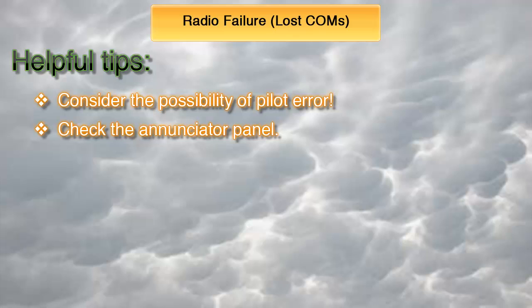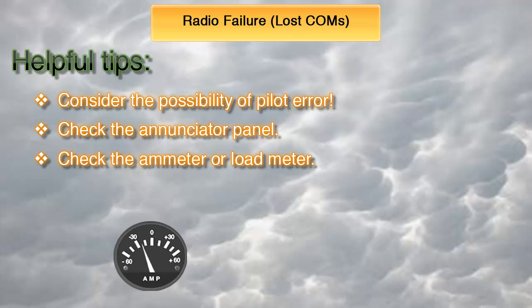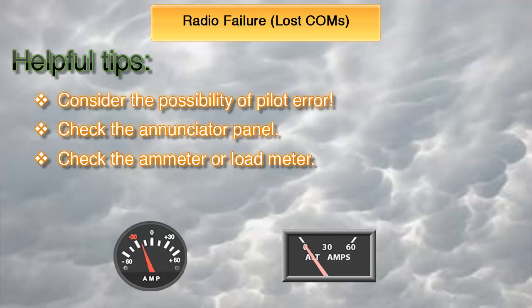Third, in the absence of an enunciator panel, or if the enunciator panel shows no problem, take a look at the ammeter or load meter to double check whether it is an electrical system malfunction. An ammeter would warn of an electrical system failure by indicating a negative charge, while on a load meter the needle would indicate zero. If it is indeed an electrical system malfunction or failure, the actions you should take are quite different, so jump forward to the total electrical failure slide.